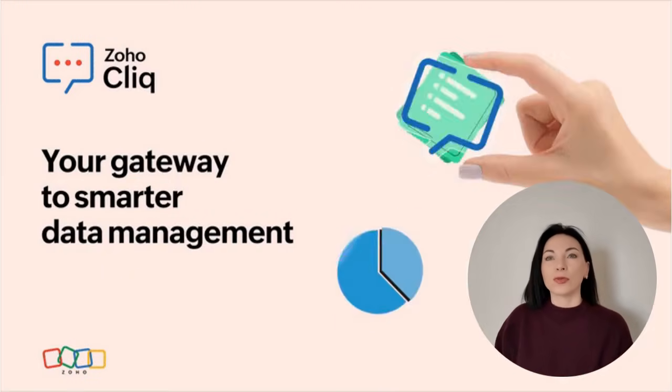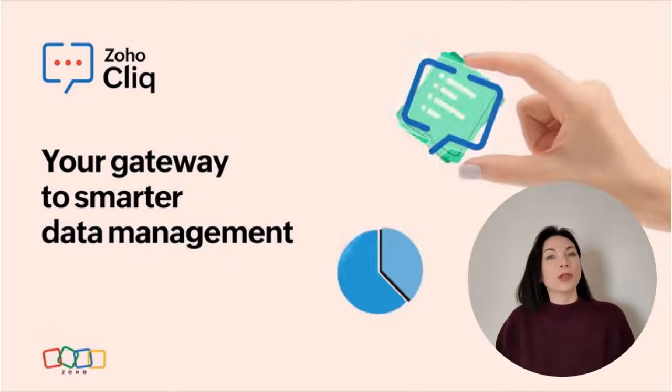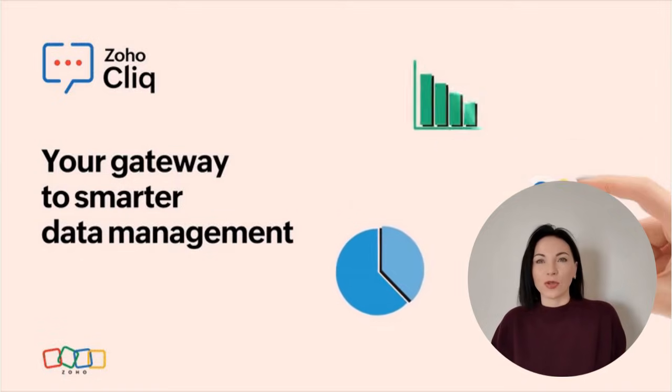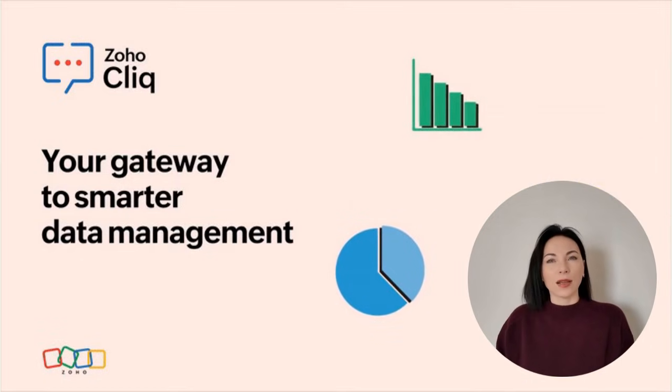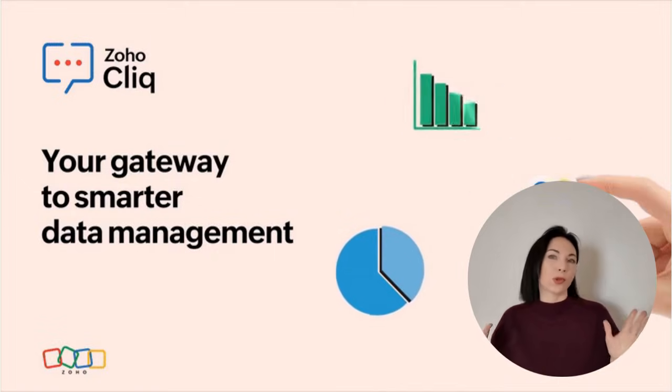When choosing AI solutions for meetings, look for tools that not only simplify your workflow but also safeguard your privacy. Solutions like Zoho Cliq provide powerful AI-driven capabilities while prioritizing user data security. It's about finding a balance between embracing new technologies and maintaining control over your information.